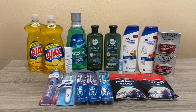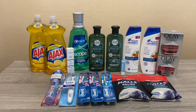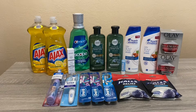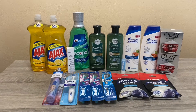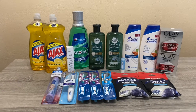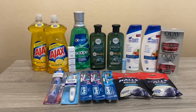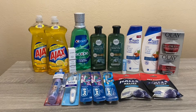Hi everybody, thank you for watching. Here is my second CVS haul for this week. I did all of these on one card — I do have two cards and I try to use both of them every week depending on the CRTs and the coupons that I have. I was also very fortunate this week to get some P&G inserts, so I was able to do a lot of these deals.